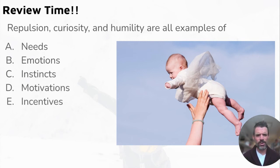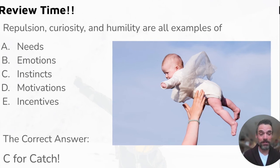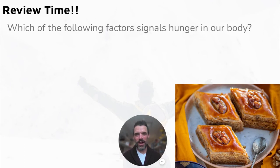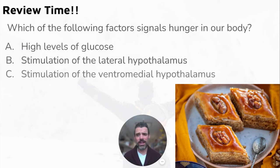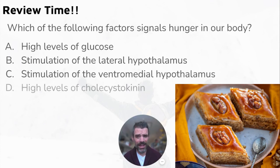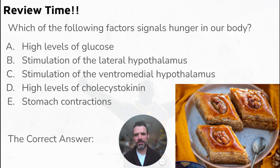Review questions! First: repulsion, curiosity, and humility are all examples of — needs, emotions, instincts, motivations, or incentives? The correct answer is C — instincts. Second: which of the following signals hunger in our body — high levels of glucose, stimulation of the lateral hypothalamus, stimulation of the ventromedial hypothalamus, high levels of cholecystokinin, or stomach contractions?